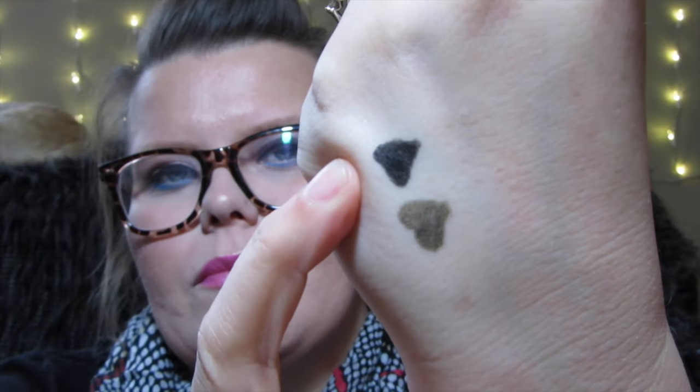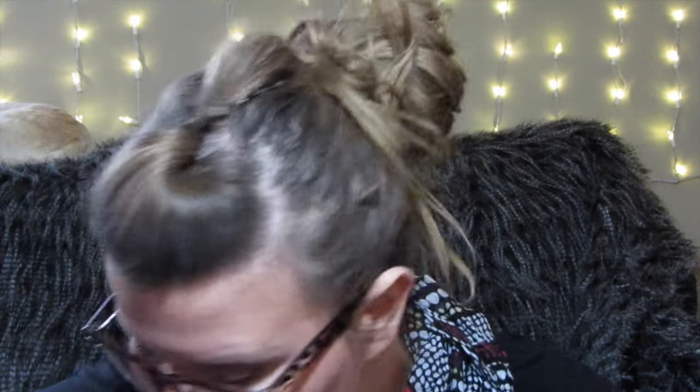This black has been my favorite. I've been using it every day on my waterline. It's just the blackest black. They go on so smooth, they don't tug, they go on over eye shadow, they just glide on. So I love that. If you're looking for new eyeliners, I highly, highly recommend those.